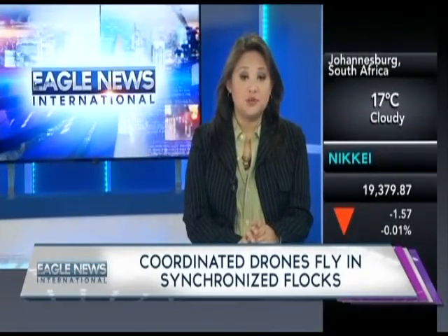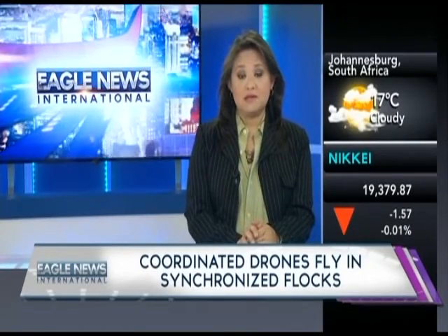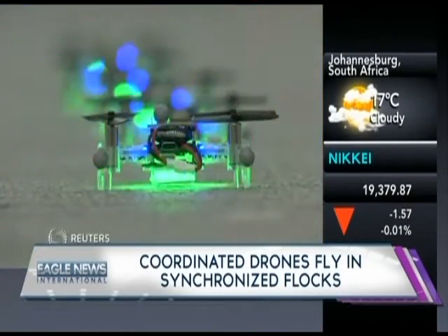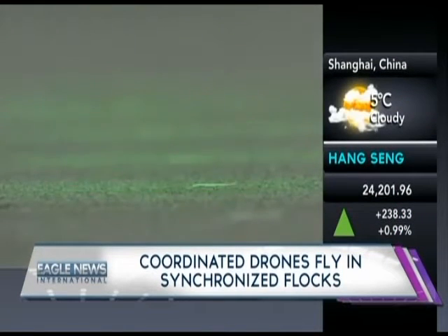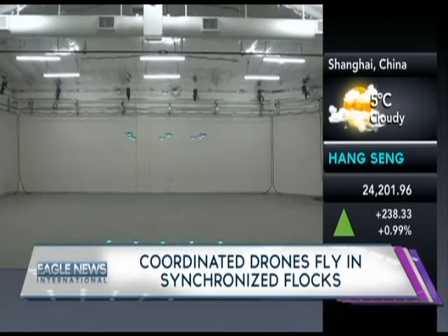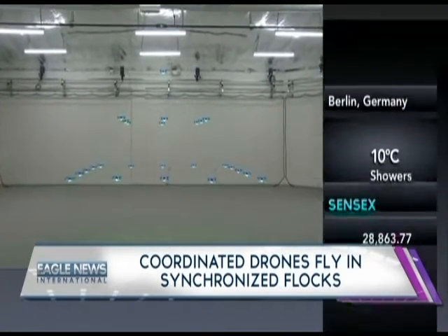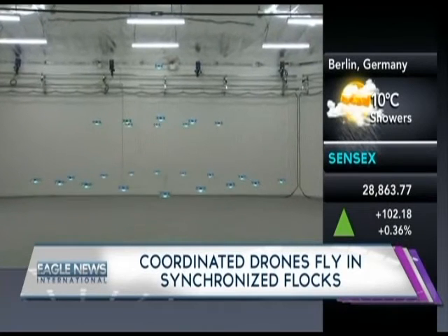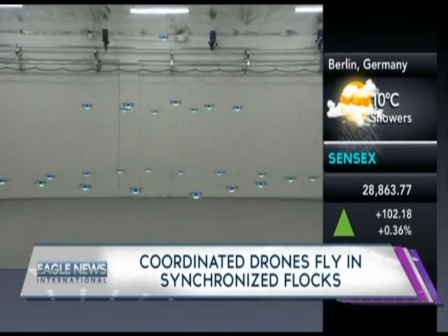In other tech news, scientists at the University of Southern California are mastering the coordinated flight of flocks of drones. Bob Mason reports. Flying a single autonomous drone already has its challenges — now multiply that by 25. That's what scientists at USC are doing, creating flocks of coordinated drones capable of intricate, synchronized maneuvers.